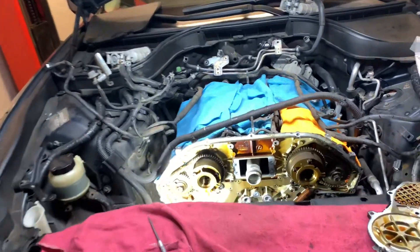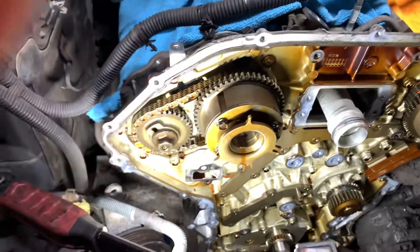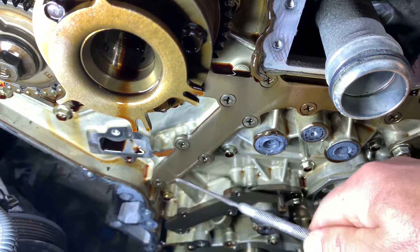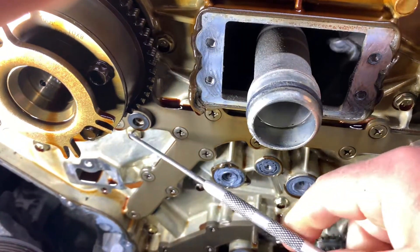These engines have a specific problem that they are known for when you do find you have low oil pressure. And that is this oil galley plate right here. This oil galley is responsible for sending pressurized oil through this port here.